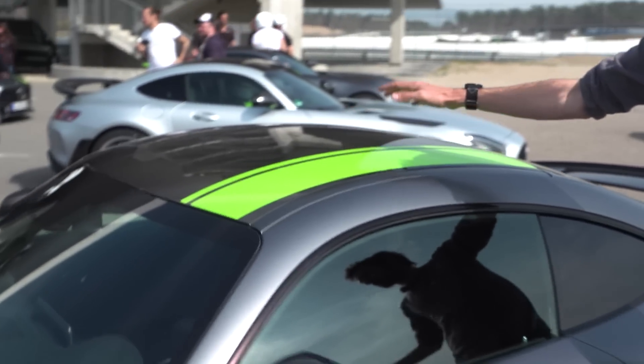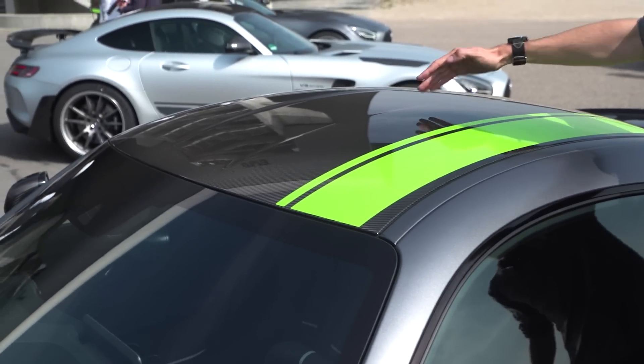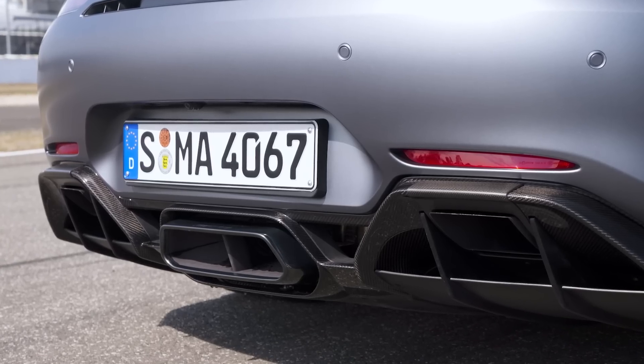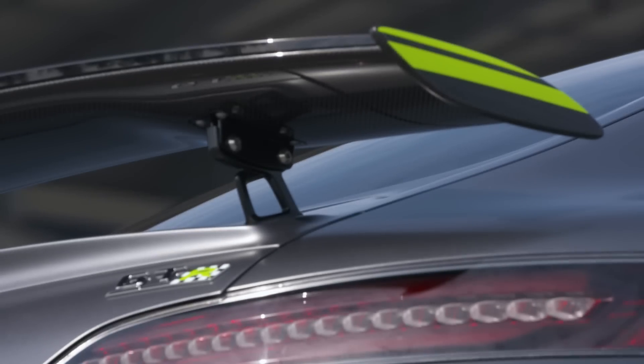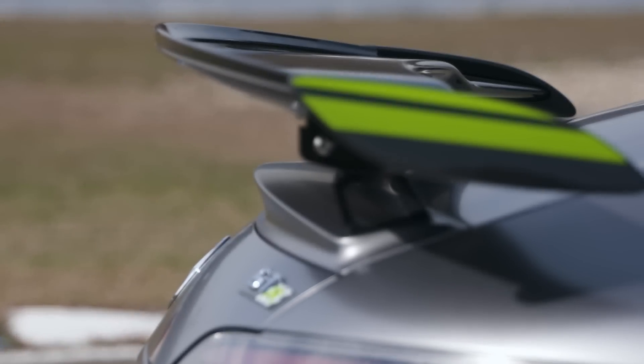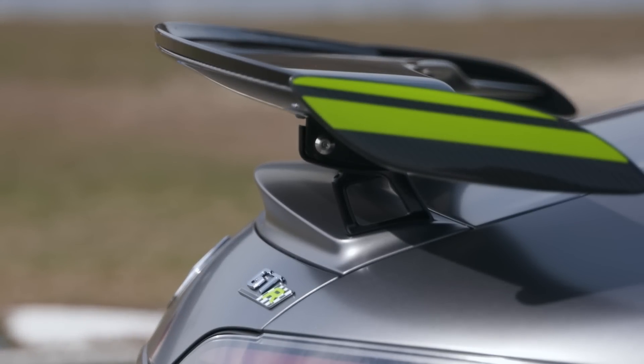There's a carbon fibre roof, which you can get on the GT R, but this has a dip in the middle. There's also a big carbon fibre diffuser at the back and a carbon fibre wing with different struts. It's adjustable, but then it is on the GT R as well. So essentially, quite a bit more aero. But it's what's under the skin that's really interesting.